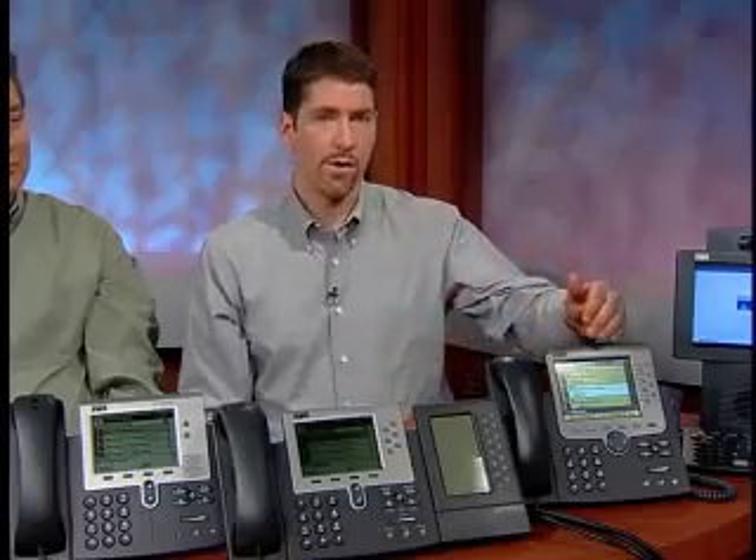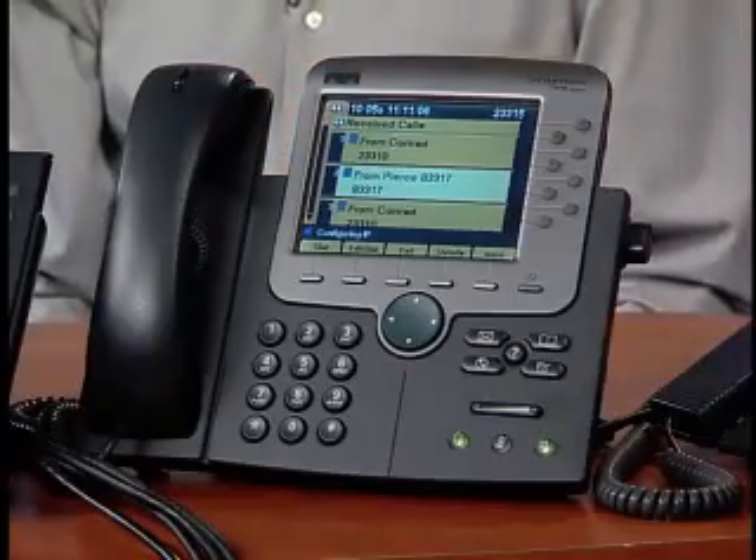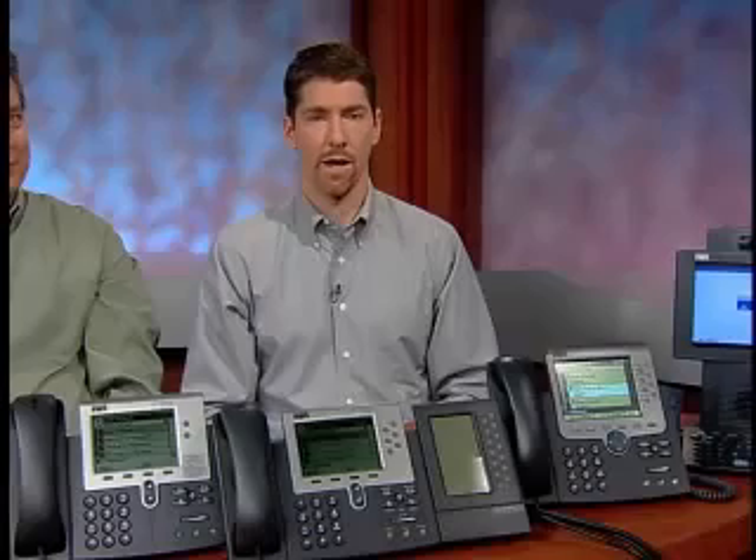How do customers know which phone to choose? Well, it's really a matter of finding the right model to fill your needs. Take the 7970 Series — the 7970G phone addresses the needs of the executive or the major decision maker. The color touchscreen display allows easy access to features, information, and time-saving applications.